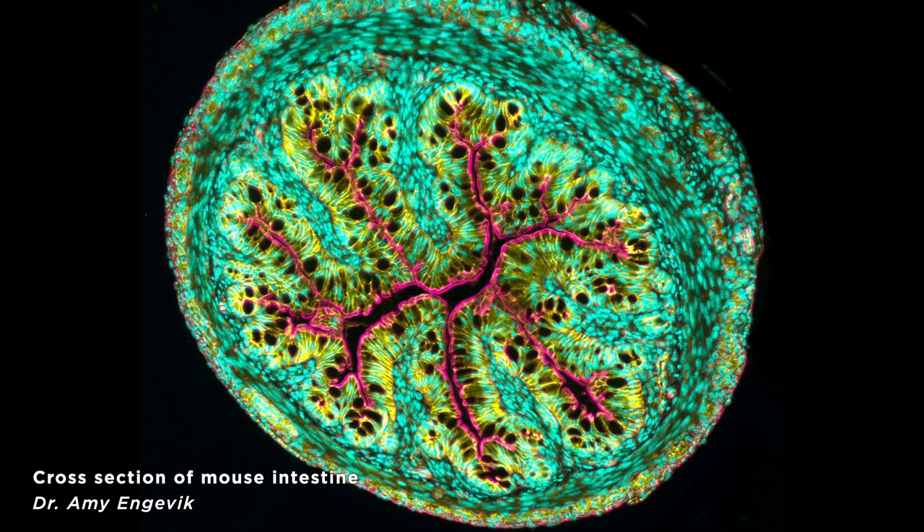Number 8 is a cross section of a mouse intestine, which we all liked because it's a reminder that a lot of the diagrams in anatomy textbooks are simplifications. The way that fluorescence microscopy is used here really lets you see how surface area is maximized in the intestine, which increases nutrient absorption.